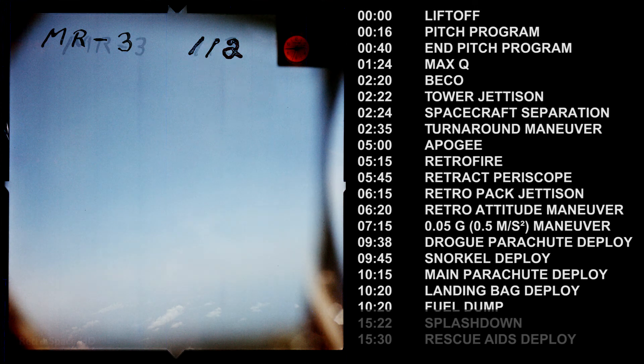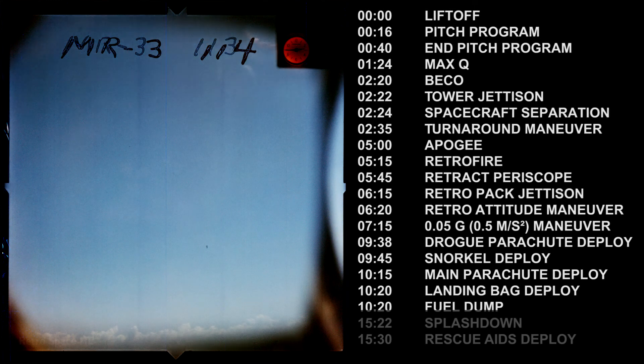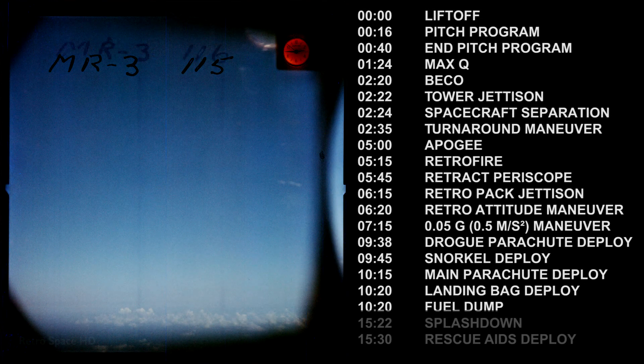Hello, card file 2-3, this is Freedom 7, do you read? Freedom 7, this is Indian Capcom, do you read me? Affirmative Indian Capcom, let me give you a report. We're at 7,000 feet, the main chute is good, the landing bag is on green, now coming down, my condition is good. Roger Freedom 7, coming in for landing, I understand you're at 7,000 feet, your main chute is open, over.